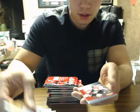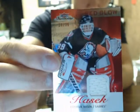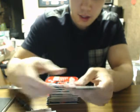All base cards. And we have a red glow jersey — Dominic Hasek, number 16 of 36, for the Buffalo Sabres. Dominic Hasek. Nice.